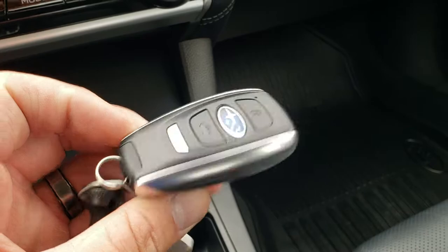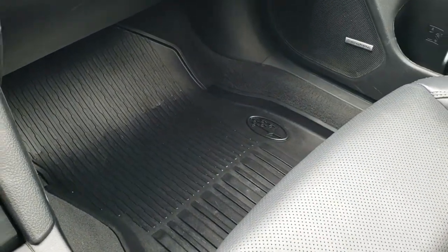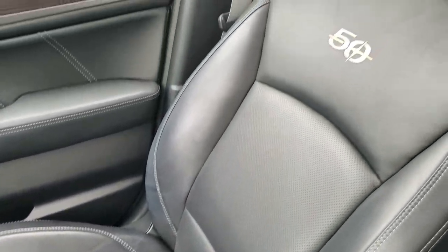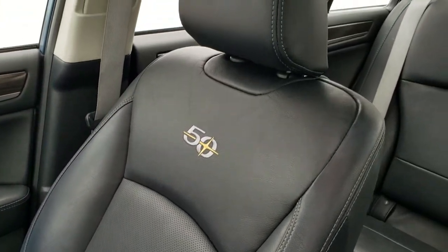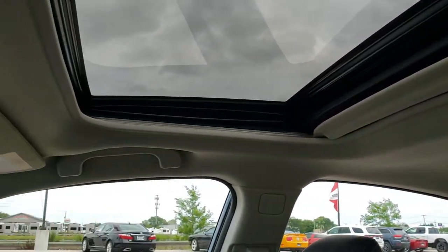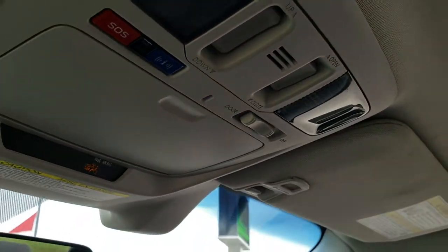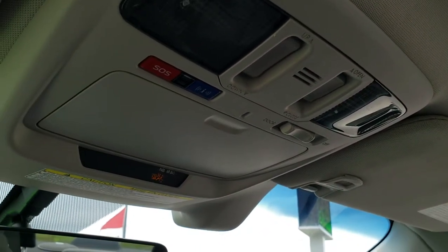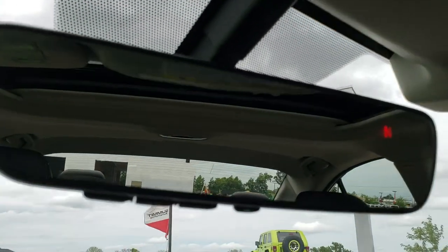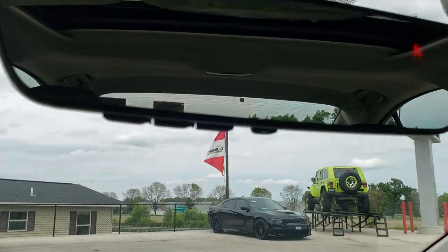There's your key fob in nice shape. All-weather floor mat on the passenger side and the passenger side seat is in excellent condition — no rips or tears. Headliner is in great shape and it does have a power sunroof. Up here you get your SOS systems and sunroof controls. Compass in the mirror, and your HomeLink buttons for garage door, security, and lighting systems are on the bottom of that mirror.